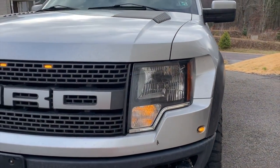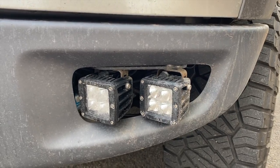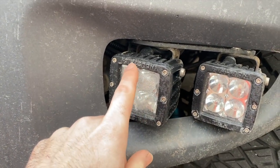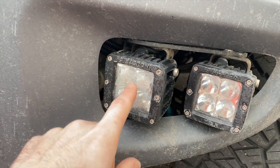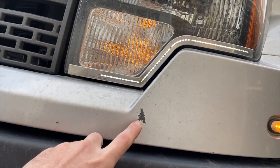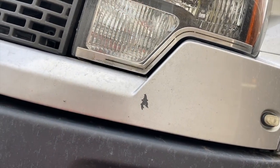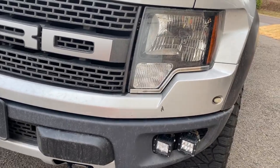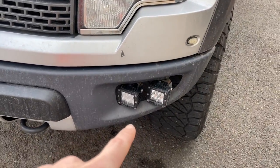Starting up front — the Rigid Industries pods. I still need to take this one off, clean it out, and put some RTV around it to seal it because it's getting moisture inside. That's from the pressure washer — I'm still kicking myself for that. Those were on it when we bought it.